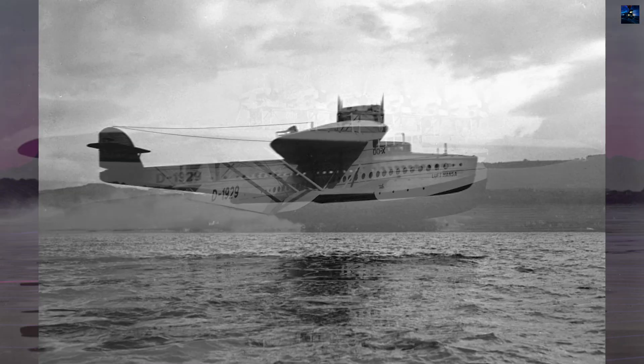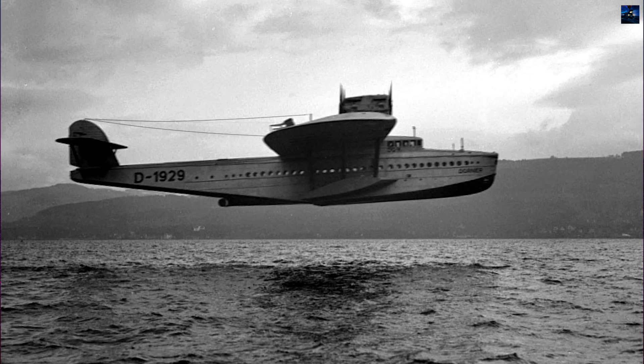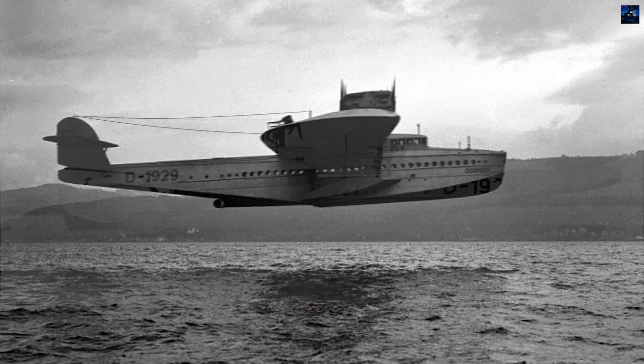Initially powered by 12 Siemens-built Bristol Jupiter radial engines, it struggled with overheating and could barely reach an altitude of 425 meters.